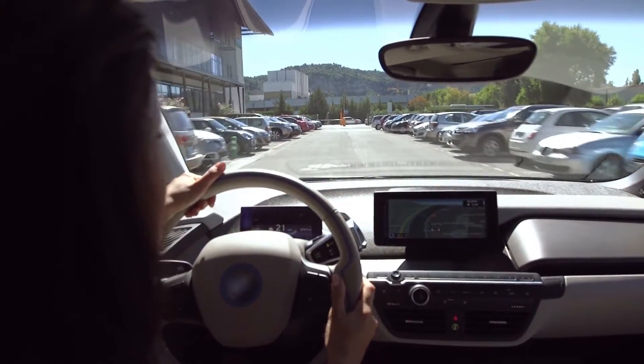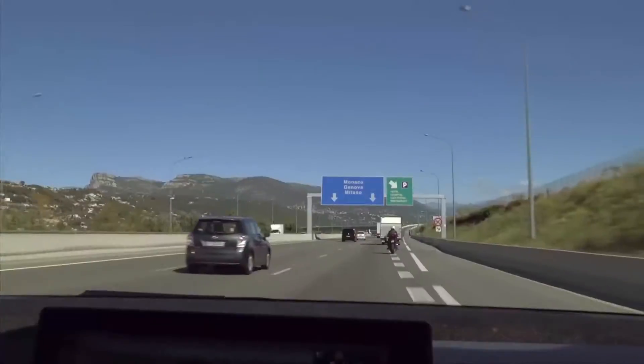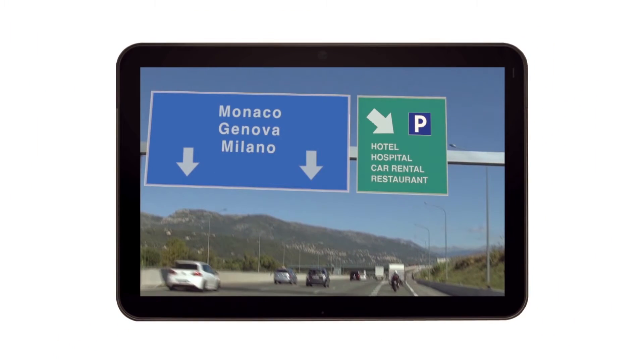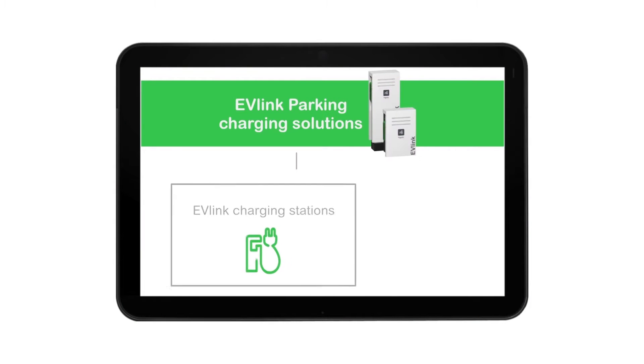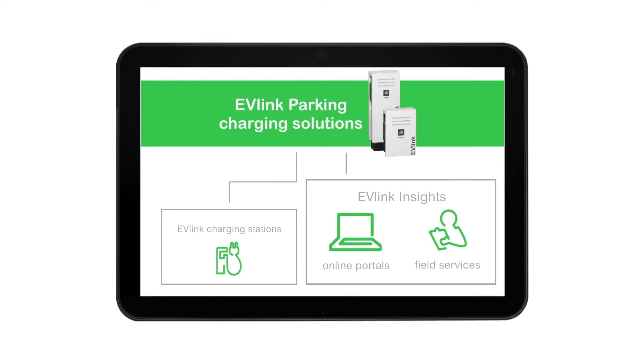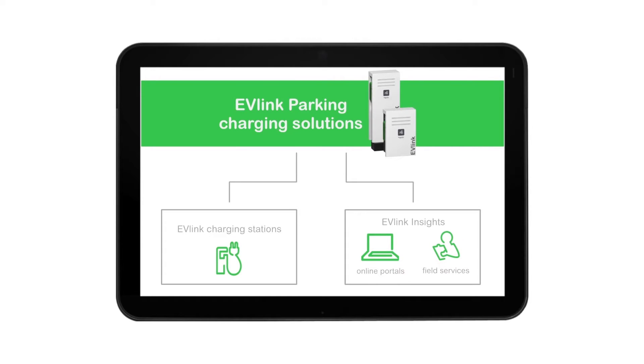How does the EVLink solution fit into this picture? We offer a comprehensive solution for electric vehicle charging at car parks everywhere. Well, two things: first, the charging stations which we call EVLink Parking, and second, EVLink Insights — the central system and services for maintaining a network of charging stations.